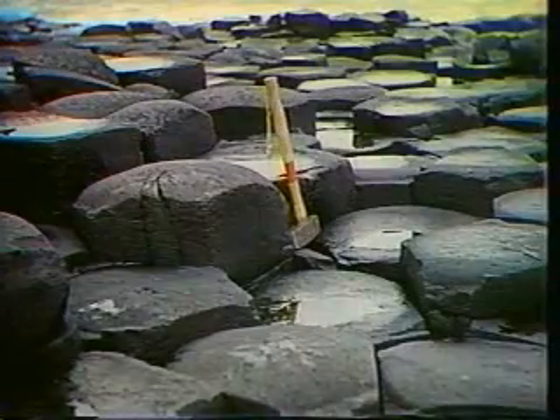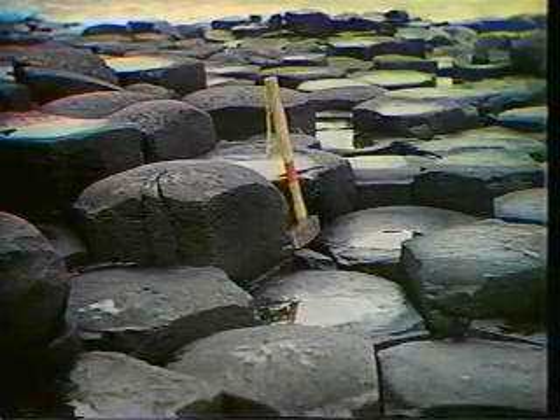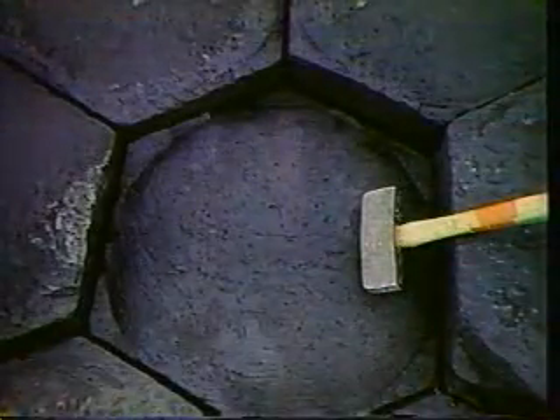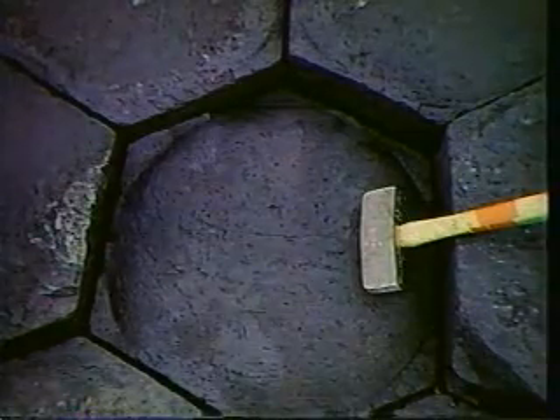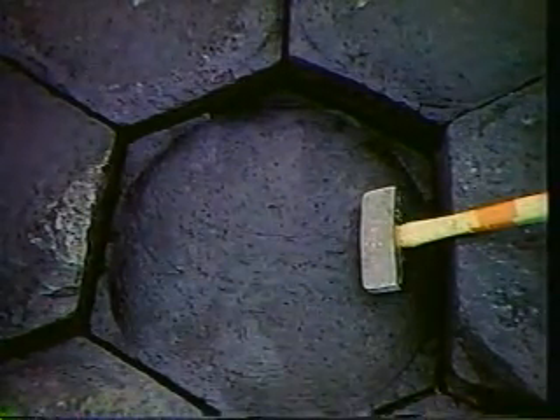These are the hexagonal six-sided columns which form a kind of pavement at the Giant's Causeway. This is produced by contraction of the cooling basalt as the temperature drops after its eruption.